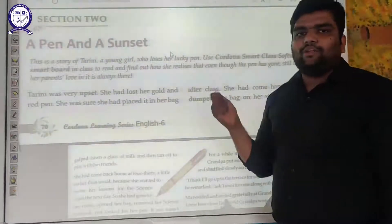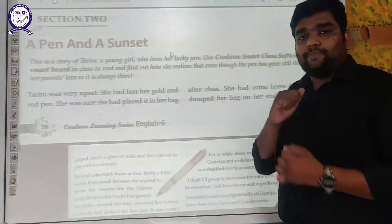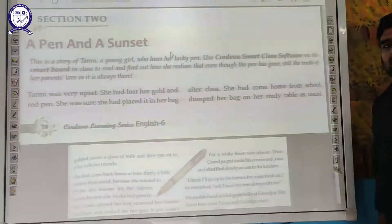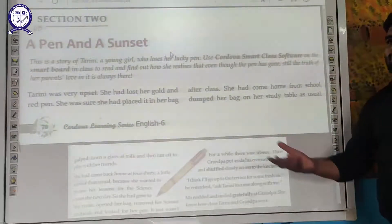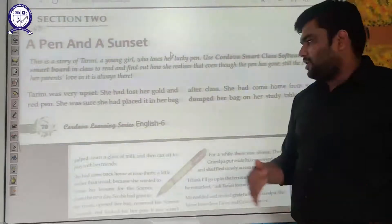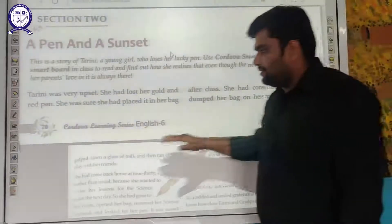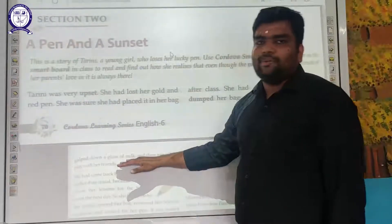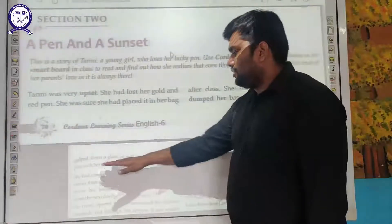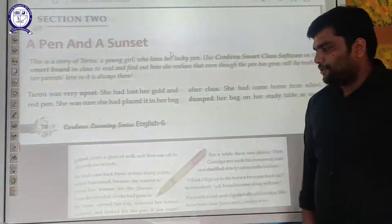Dumping it means when you come back from school and you just throw your bag on your study table and run towards your mother, your father, or to the playground with your friends. So it was her usual habit of dumping her bag on the study table, then gulped down a glass of milk, and then ran off to play with her friends.